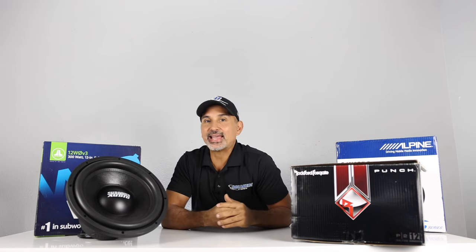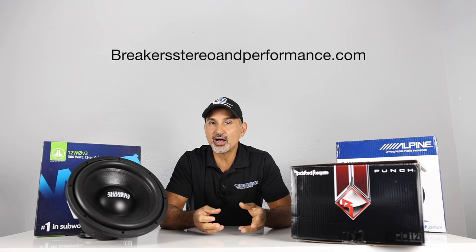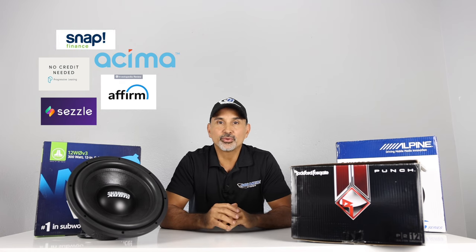That's my list — what's yours? Go ahead and leave that in the comment section below. Also support this channel by shopping with us for all your car audio equipment needs — visit us online at BreakerStereoandPerformance.com. We do have financing available: simply add to cart, pick a financing option, get approved, and we'll send your gear out to you ASAP. Make sure to hit those like and subscribe buttons. My name is Josh, I'm with Breaker Stereo and Performance. Thanks for watching and we'll see you guys next time.